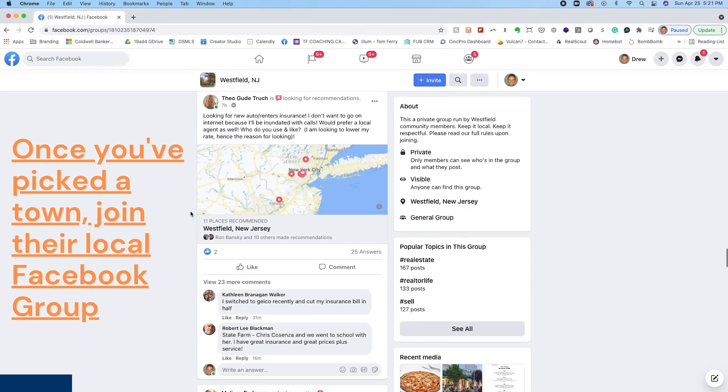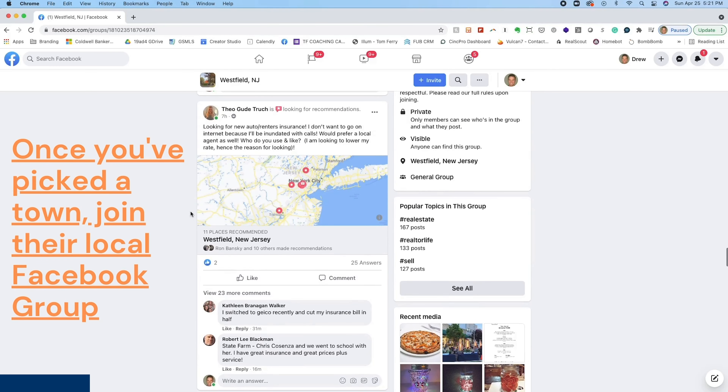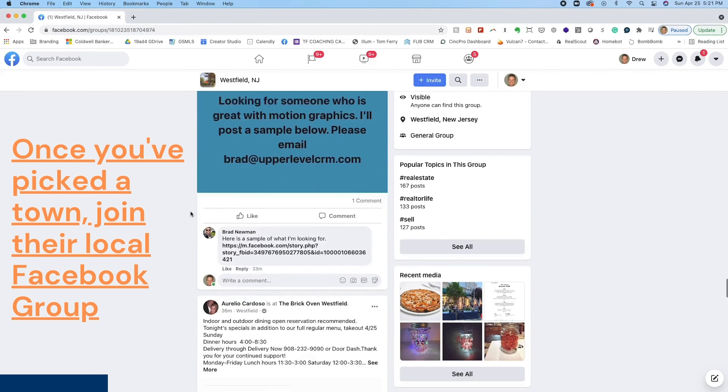Number two: once you've committed to a town, join the local Facebook group. This is where you'll get all of the inside details on what's going on in the town. Our Westfield Facebook page is where you can learn about the best restaurants and events.